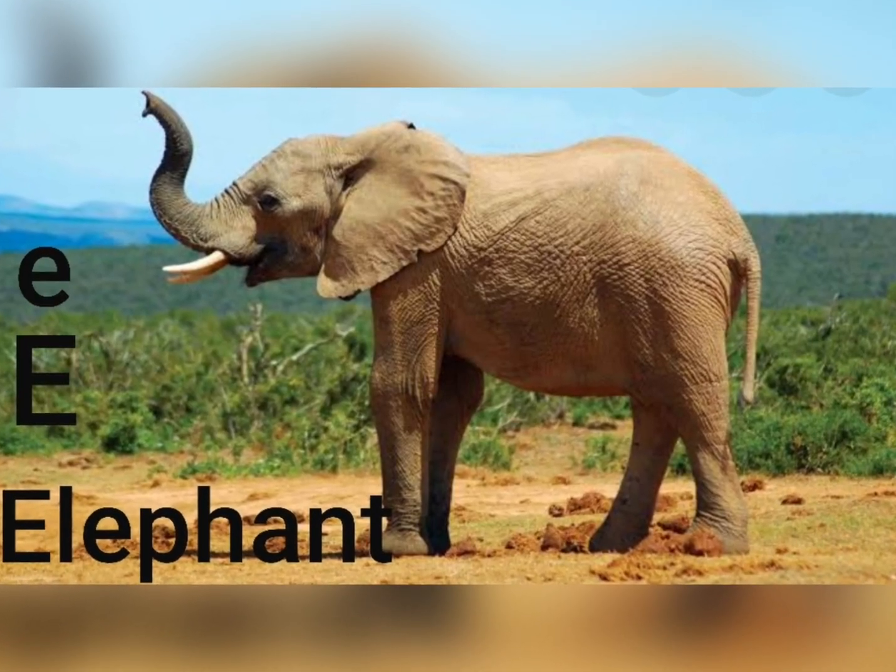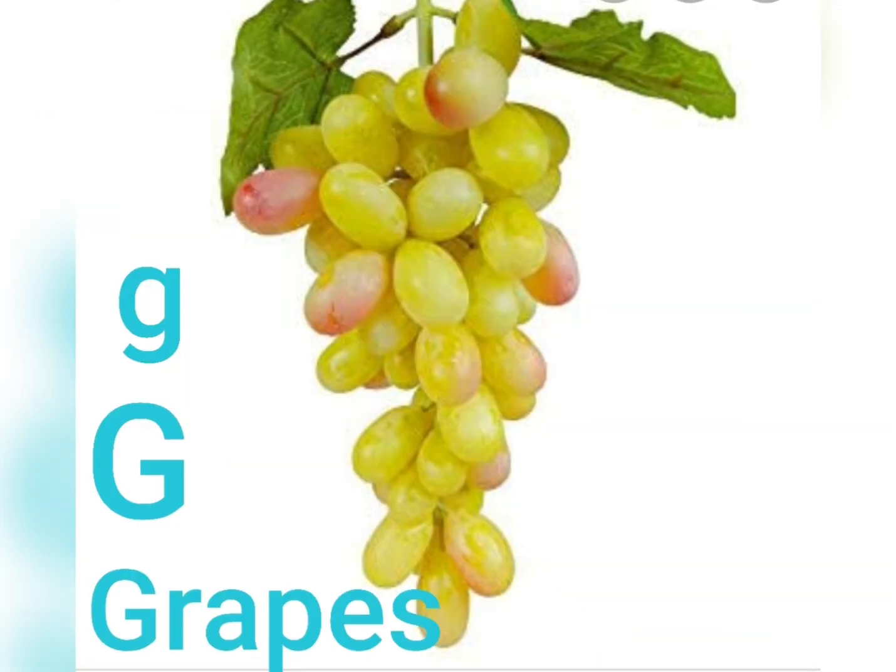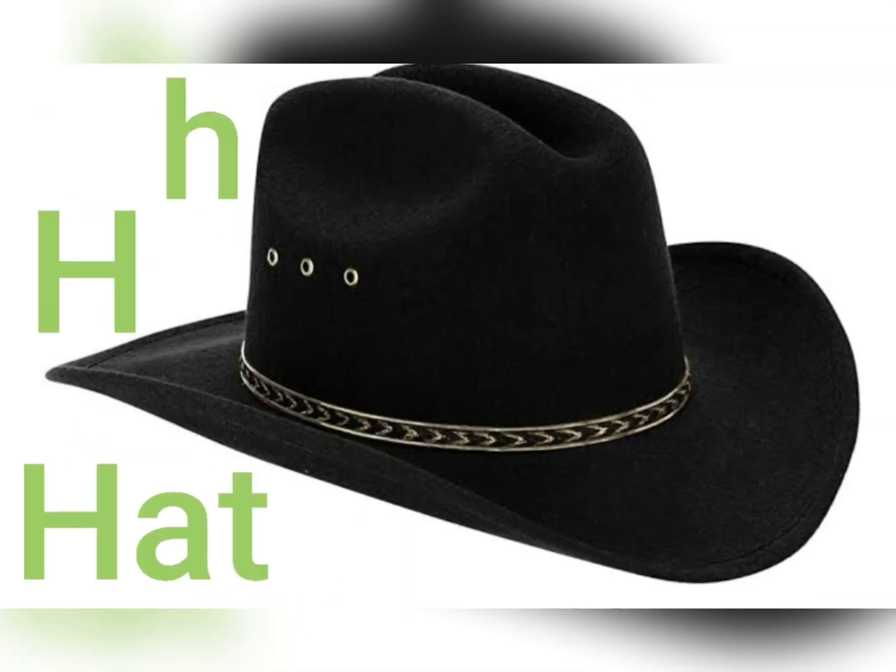E for Elephant, F for Fish, G for Grapes, H... H... Hat.